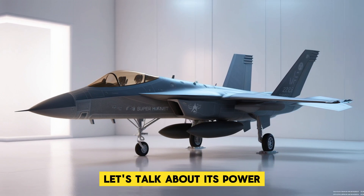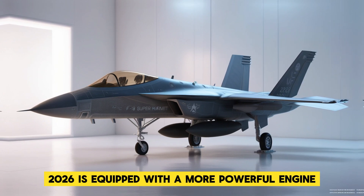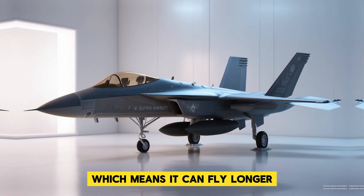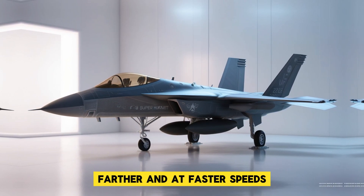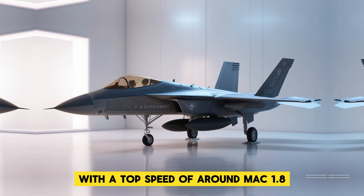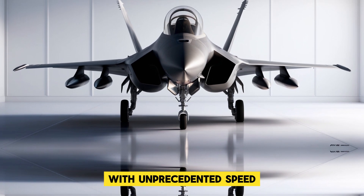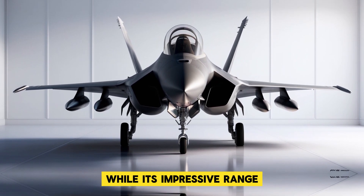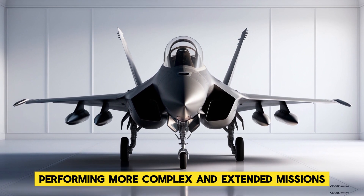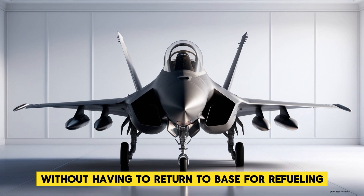First, let's talk about its power. The Super Hornet 2026 is equipped with a more powerful engine that offers greater fuel efficiency, which means it can fly longer, farther, and at faster speeds. With a top speed of around Mach 1.8, this fighter can reach the target zone with unprecedented speed, while its impressive range allows it to stay in the air longer than ever before, performing more complex and extended missions without having to return to base for refueling.